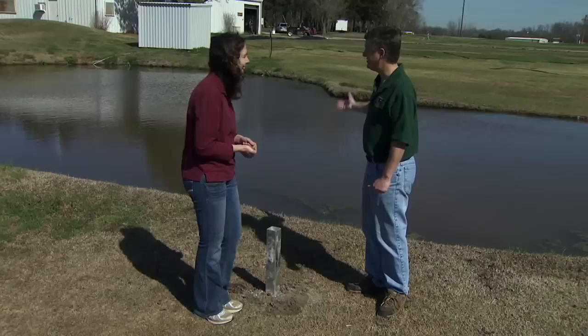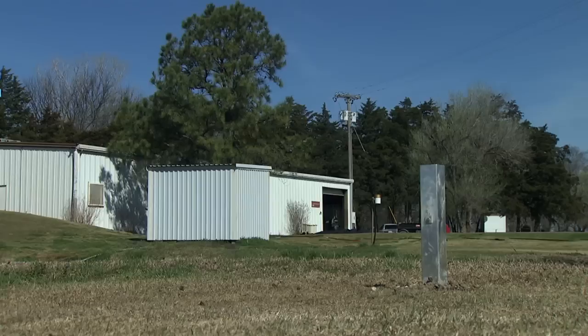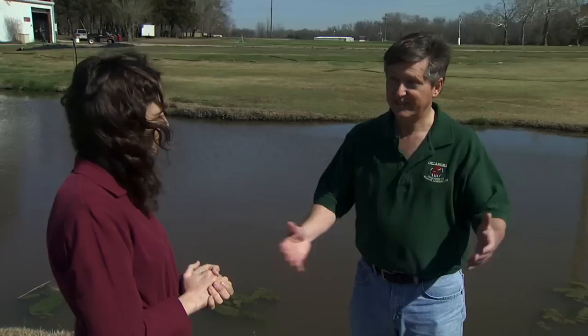Because martins are accustomed to humans, we need to have our location within about a hundred feet of human activity. That's one of the interesting things about martins — it's a testament to how adapted they are to people. They like to be within 30 to 100 feet of human activity, either a house or a park, sidewalk, just something that has some human activity. That human activity helps to deter predators, and I think that's why martins gravitate to humans.